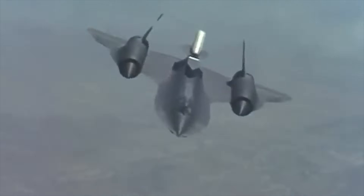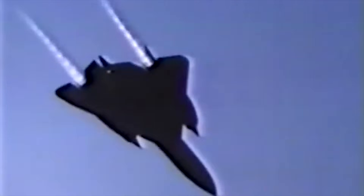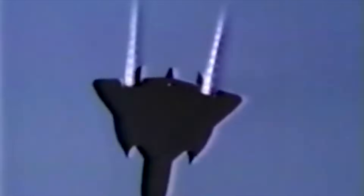At top speeds, the surface of the plane would heat up to 300 degrees Celsius, and temperatures inside the cabin could reach 120 degrees Celsius. It was indeed an extreme machine for the pilots to fly.